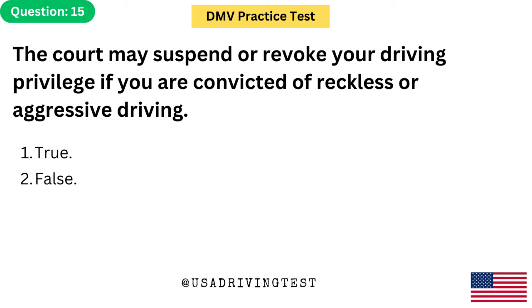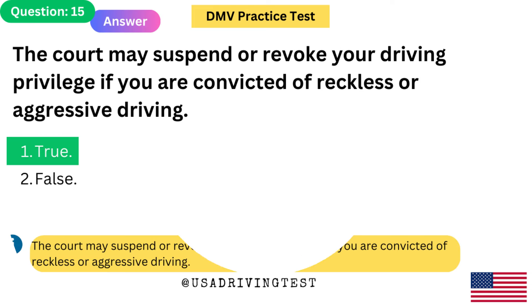The court may suspend or revoke your driving privilege if you are convicted of reckless or aggressive driving. 1. True. 2. False. The answer is 1: True. The court may suspend or revoke your driving privilege if you are convicted of reckless or aggressive driving.